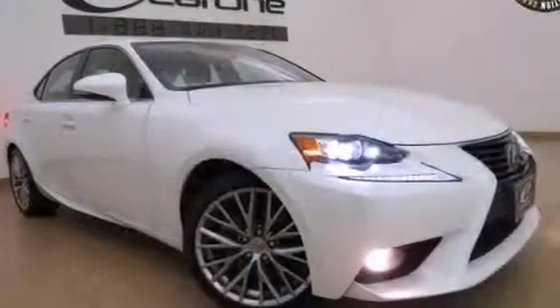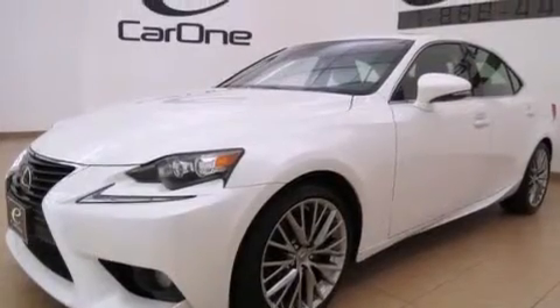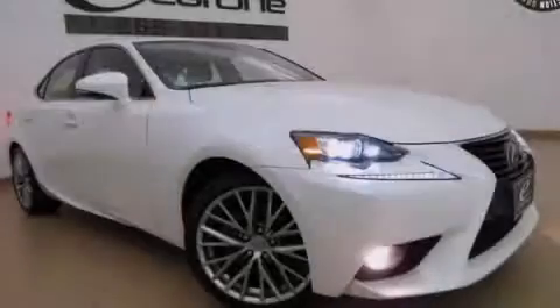This vehicle has fewer than 10,000 miles on the odometer. With an EPA estimated rating of 27 miles per gallon on the highway, this automobile pays off in the long run. Please call us today for more information on this great vehicle.